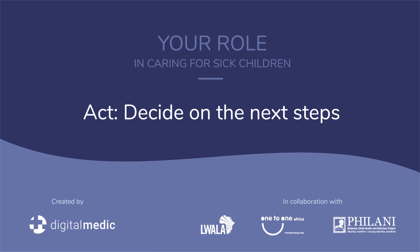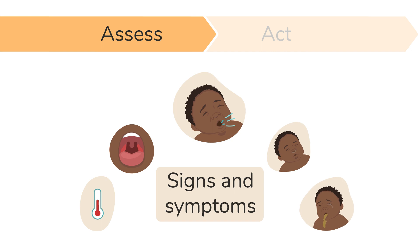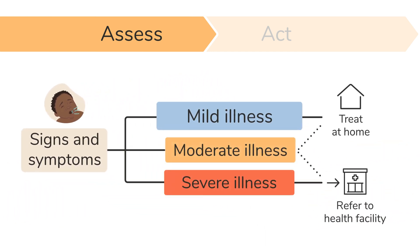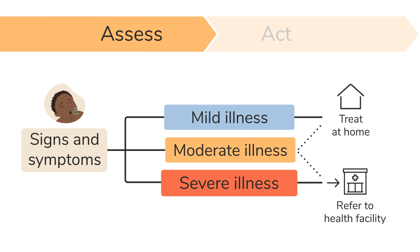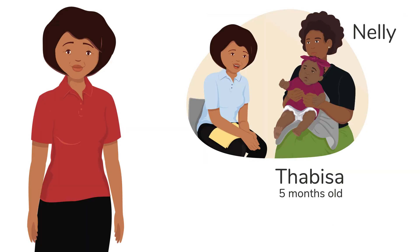ACT. Decide on the next steps. A complete assessment of the child will give you enough information to decide if the child's signs and symptoms indicate a mild, moderate or severe illness. You can then decide what to do next. Let me show you what this looks like in practice.